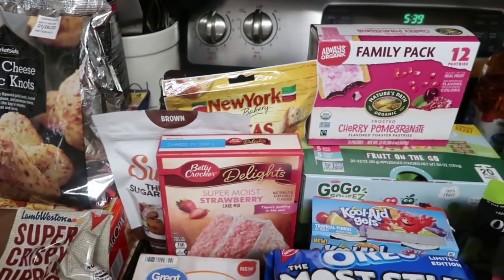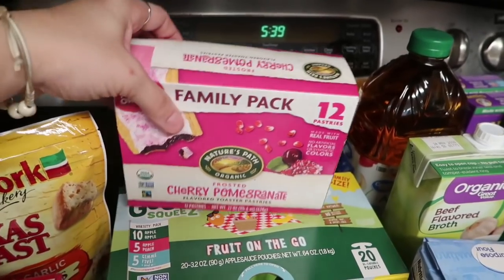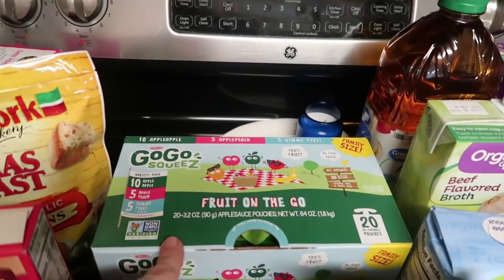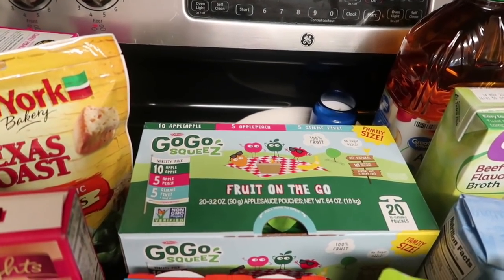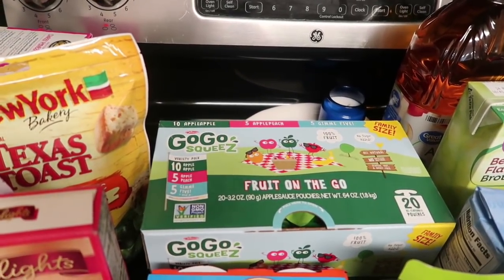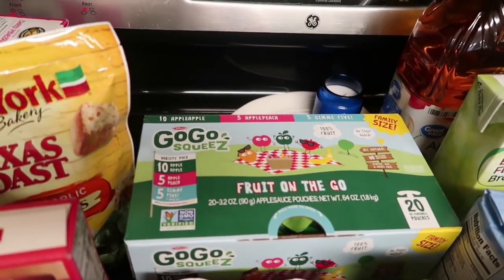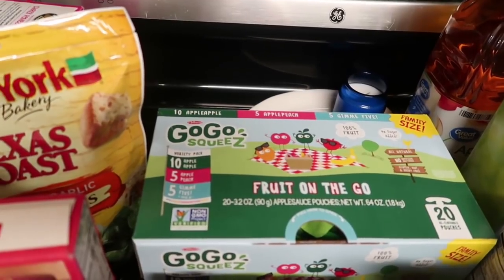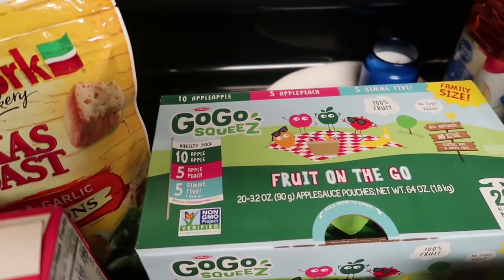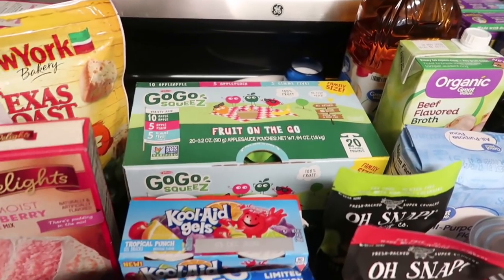Got the kids' Pop-Tarts — they ate the last one this morning. Jacob still has tons so he won't need them for another week or two. Then I got the GoGo Squeeze Fruit on the Go applesauces — Costco didn't have the fruit and veggie ones I wanted. This one has 10 apple apple, 5 apple peach, and 5 give me 5, which is apple, mango, strawberry, peach, and banana. That sounds really good and full of healthy antioxidants. Then of course, Kool-Aid Jell-O — everything in moderation — just for red themed Valentine's Day lunches.